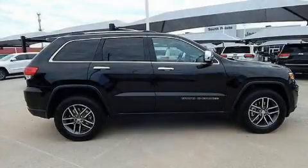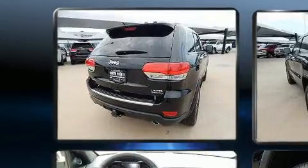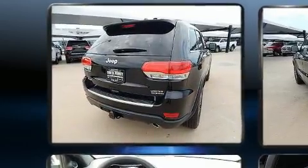The 2018 Jeep Grand Cherokee. Smooth gear shifts are achieved thanks to the refined six-cylinder engine, and load leveling rear suspension maintains a comfortable ride.